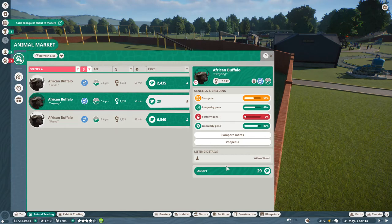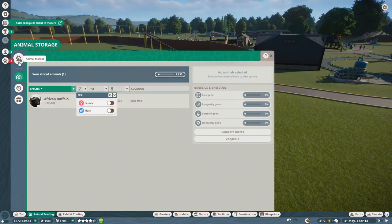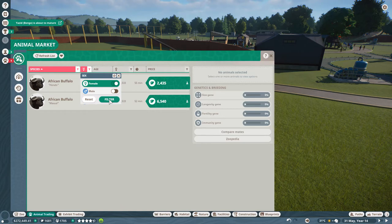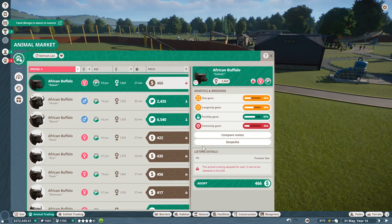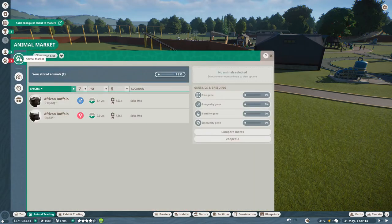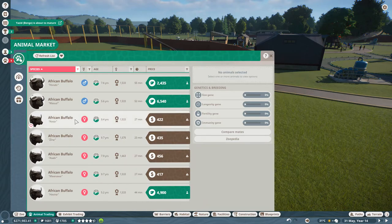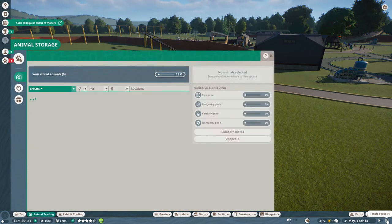Now let's change it up to a pair of females. We have Arabia — let's go ahead and adopt her and move her into Habitat 10. Then we'll get a second female, Kizia, and bring her in from the Frontier Zoo. Looks like it was having some difficulty doing that, but delivery is now scheduled. Our zookeepers are going to run the African buffalo over here, and then we'll see if that drives up the appeal for the monorail.